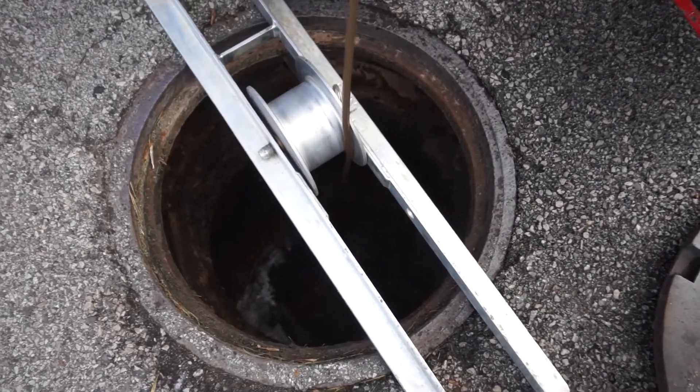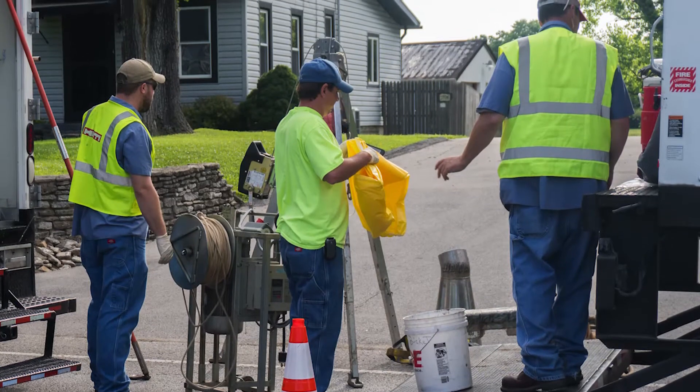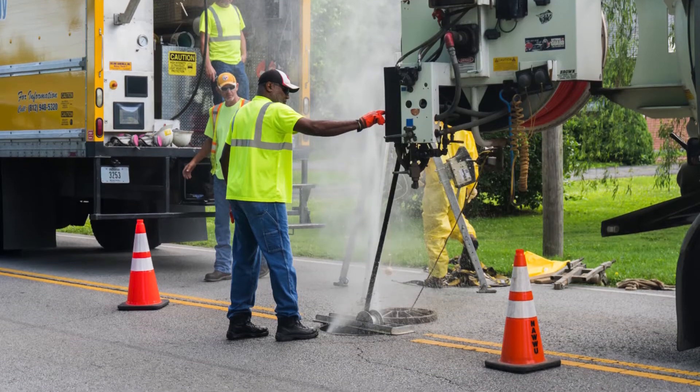We're getting ready to start a project down the street here at McLean. It's a lift station — we're going to upgrade it, take care of some stormwater issues, and give it another life of about 20 to 30 years.